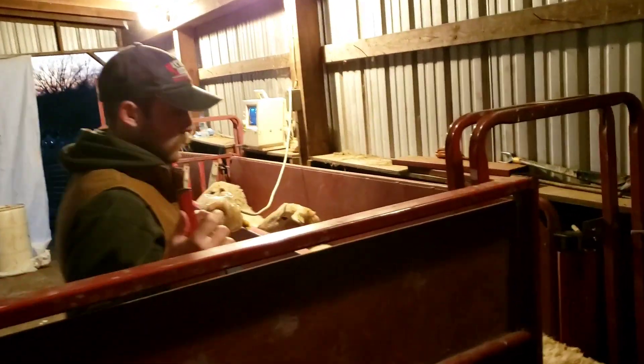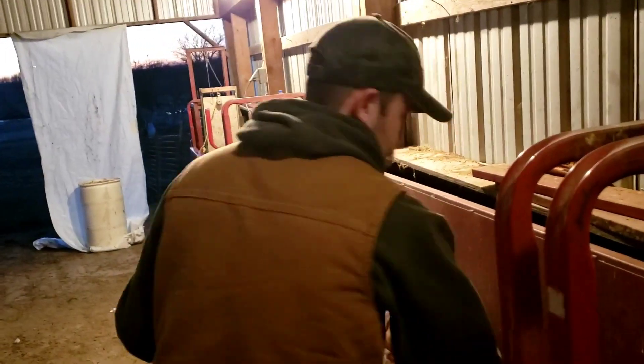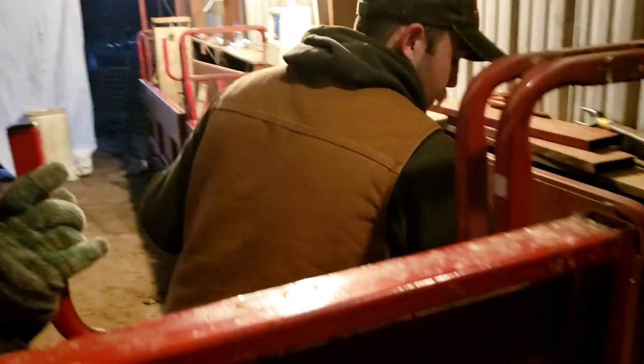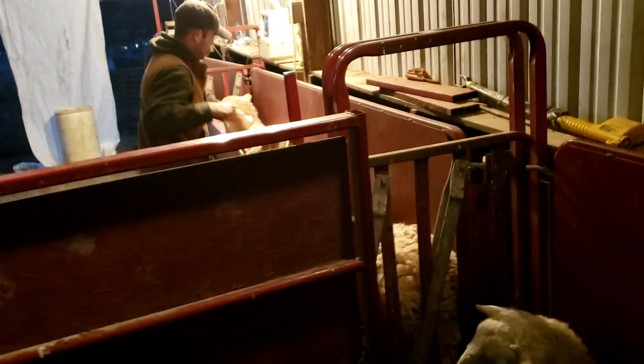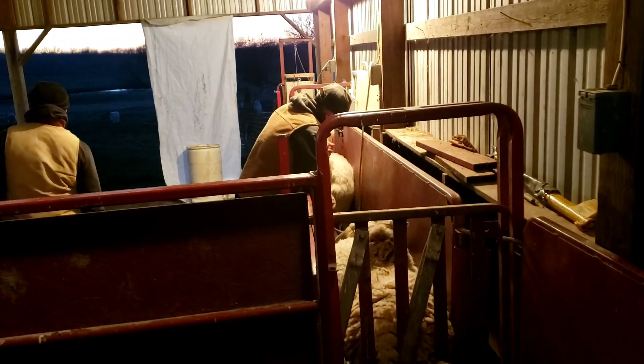We finished up 192 ewe lambs. I think that took us about four hours and now we're doing a little herd of 50 ewes while we have Wyatt here. So far we got 100% of those bred. We'll see how it ends up.